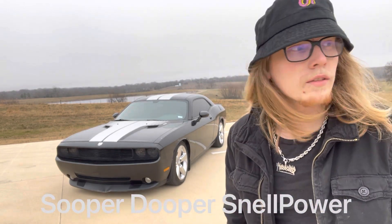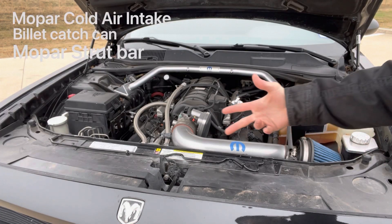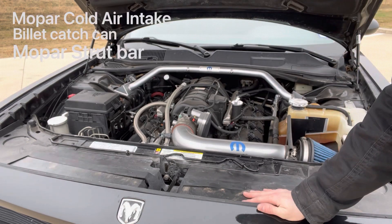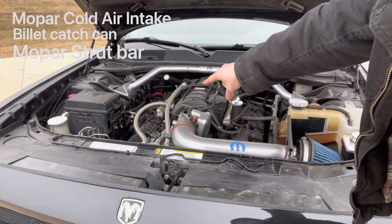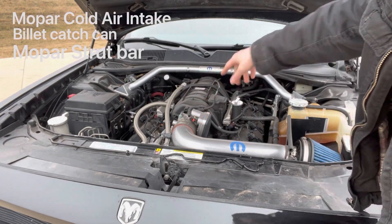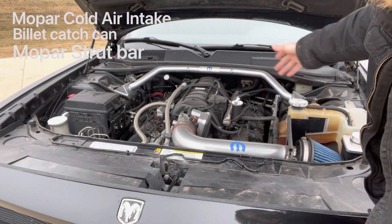It has a few upgrades, so let's check them out. Starting with performance — I usually don't do too much performance because you put more money into it than you get out when you go to sell the car, but you got to find the happy medium. For this car, got the Mopar cold air intake, some chrome, a catch can, red hoses, and some caps to dress it up.